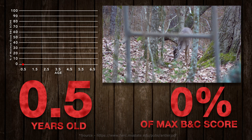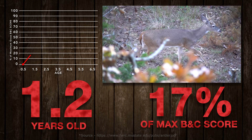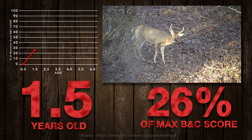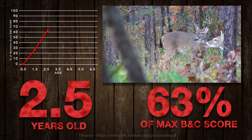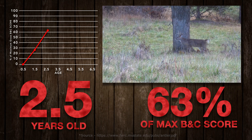Starting off when a buck is born, he will generally have visible nubs at about four to five months old in the fall. At one and a half years of age the following fall, a buck has his first set of real antlers and is a little less than 30% of his future potential. At two and a half years of age is when he takes his biggest jump, more than doubling in size to about 60% of his future self.